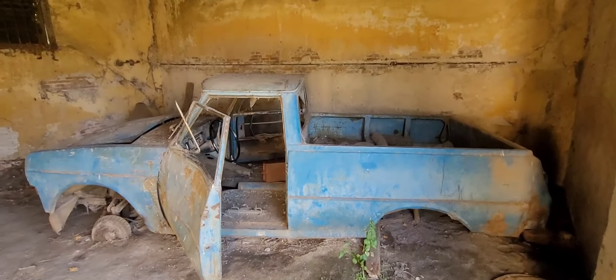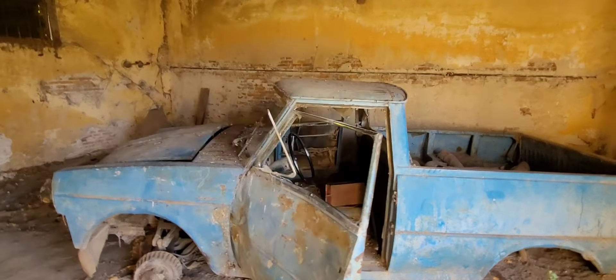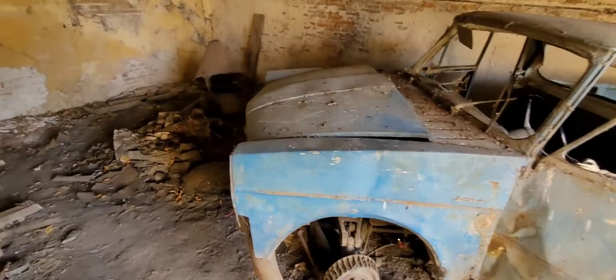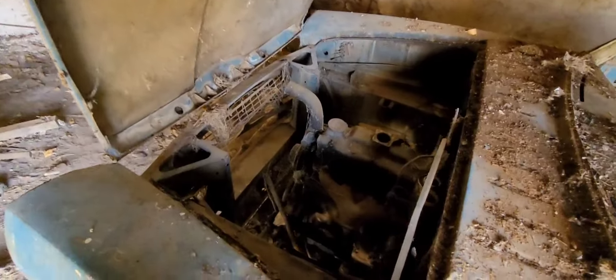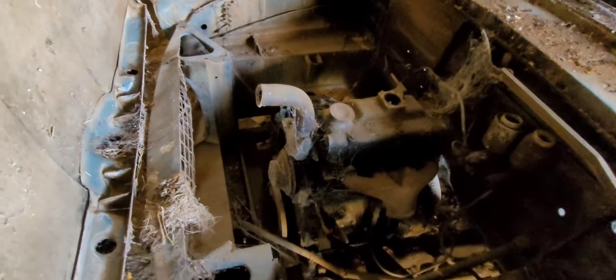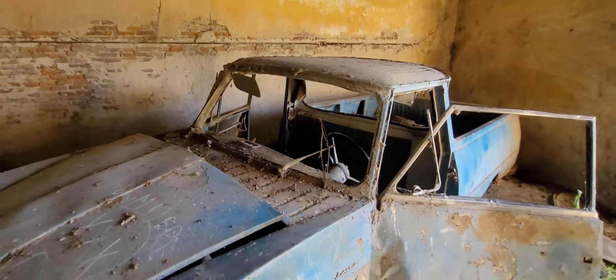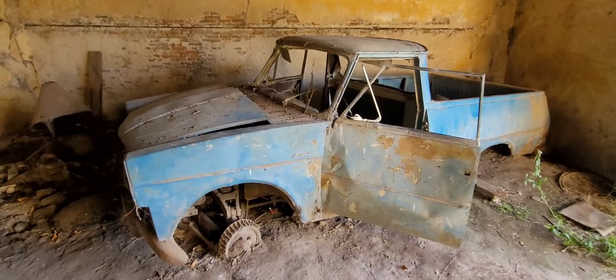No sé si alguien me quiere corregir, pero para mí esto es un Rastrojero. No estoy bien seguro; estaba buscando sus insignias porque no estaba seguro, pero ya no le queda nada. Lo que no sé es si tiene motor. Algo le queda: el motor está en el lugar. Esto es más moderno que la estancia, pero no deja de ser una reliquia también.